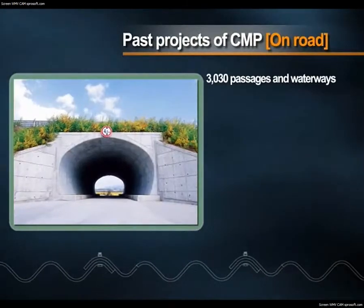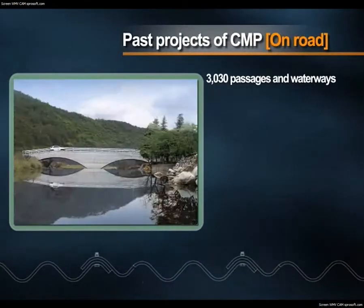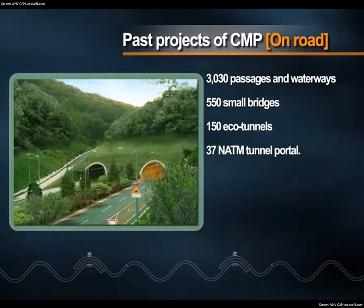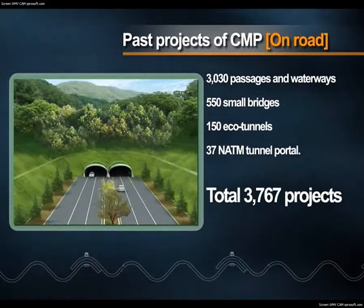On roads, a total of 3,767 projects, including 3,030 passages and waterways, 550 small bridges, and 150 eco-tunnels.